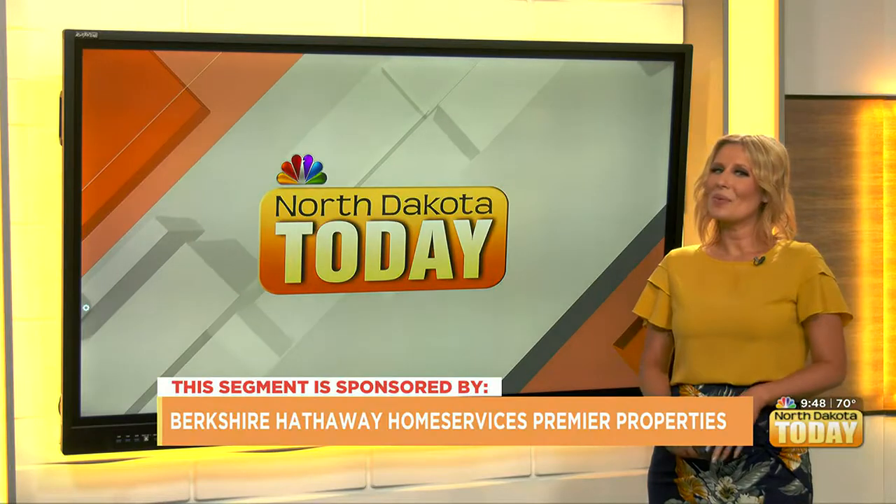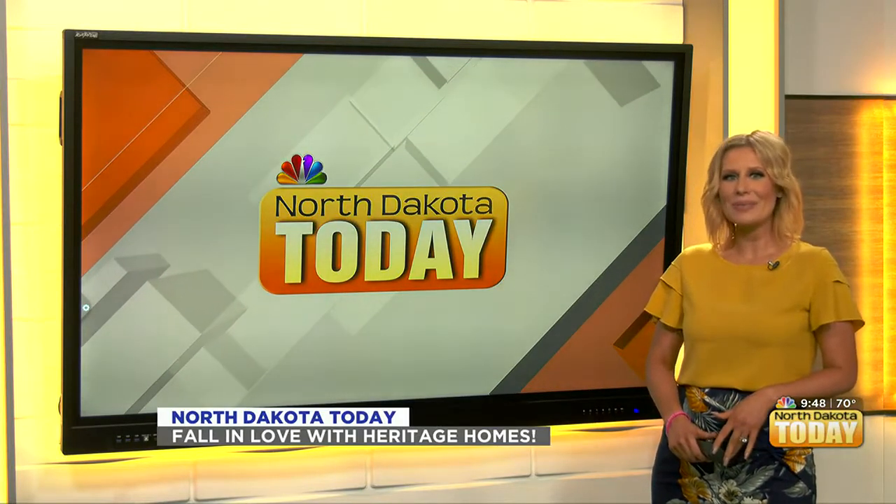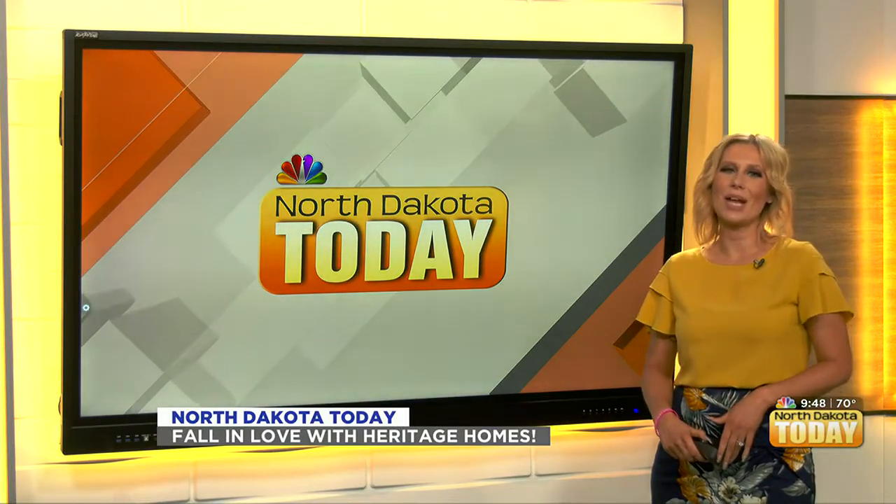September is here, and that can only mean one thing — the Fall Parade of Homes is here. Janine Larson joins the team at Heritage Homes to talk about not one, but six homes they have on tour.